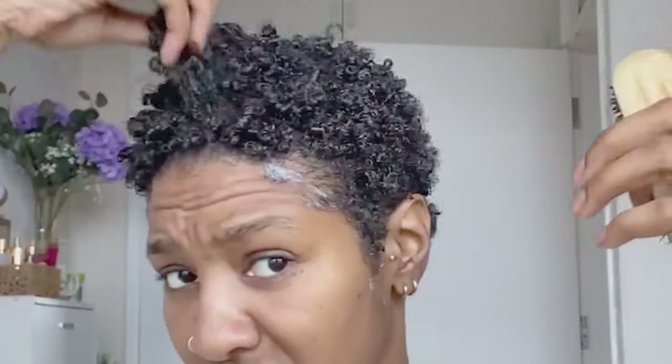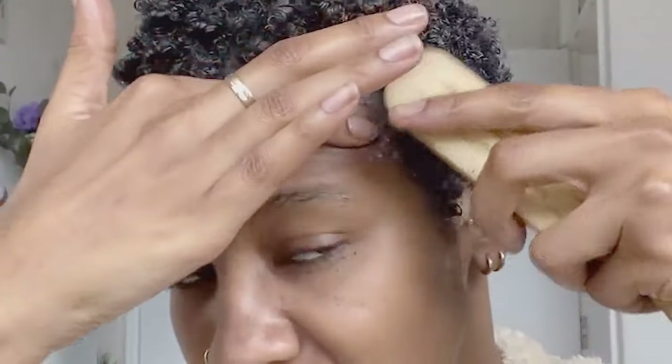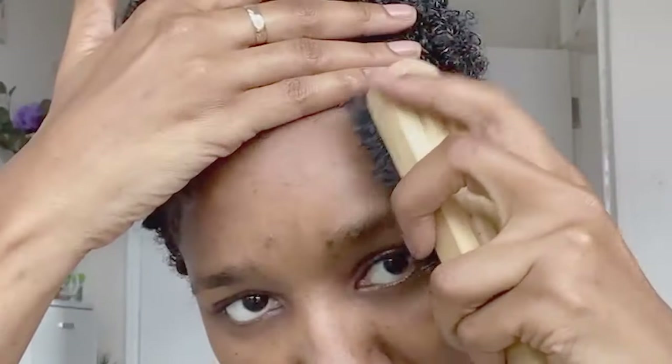Overall I've got a nice little fro going on — just zhuzhing it up. But before you go for this cute pixie big chop look, you might want to see the pros and cons first, so watch that video now.